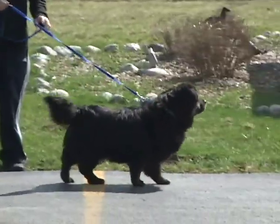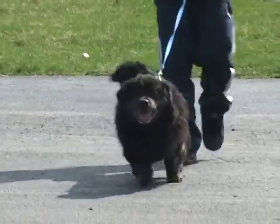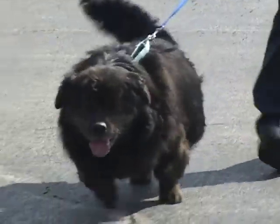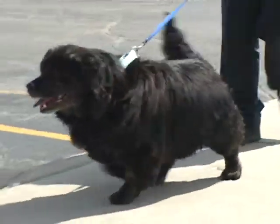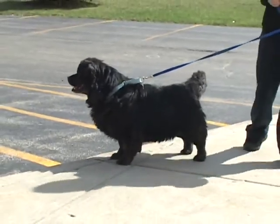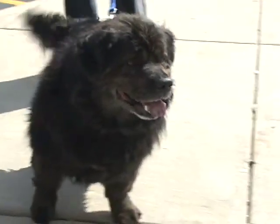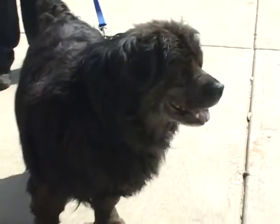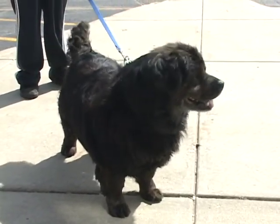This is the last dog we're going to show you today. You're looking at Beamer. Beamer is a Chow Bassett, Chow Corgi mix — a low rider of a dog. He's neutered and he's four years old. He's a fun, outgoing boy. He loves to run and jump. Even though he has those funny short legs, you would be amazed at how athletic this dog can be. Great, sweet disposition, good with kids.